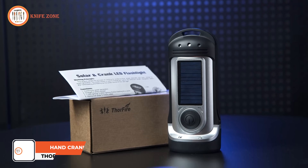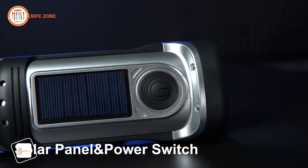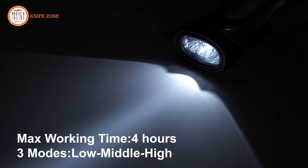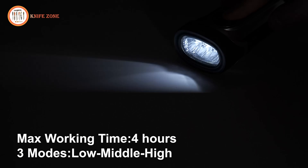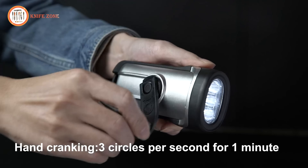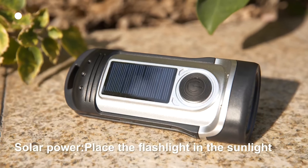Introducing the Thorfire Solar Flashlight, a revolutionary lighting solution designed for emergencies, outdoor adventures, and everyday use. This innovative flashlight requires no batteries, utilizing both solar and hand-crank power for continuous illumination. With just one minute of cranking, it generates enough energy for an hour of use, ensuring reliable light whenever needed. Its IPX6 waterproof rating makes it durable and submersible up to 45 feet, ideal for various environments from camping to vehicle use. Equipped with a high-quality LED bulb, this flashlight delivers powerful brightness in a portable package. Whether you're exploring the wilderness or facing a power outage, the Thorfire Solar Flashlight is an indispensable companion, offering dependable light without the need for traditional batteries.